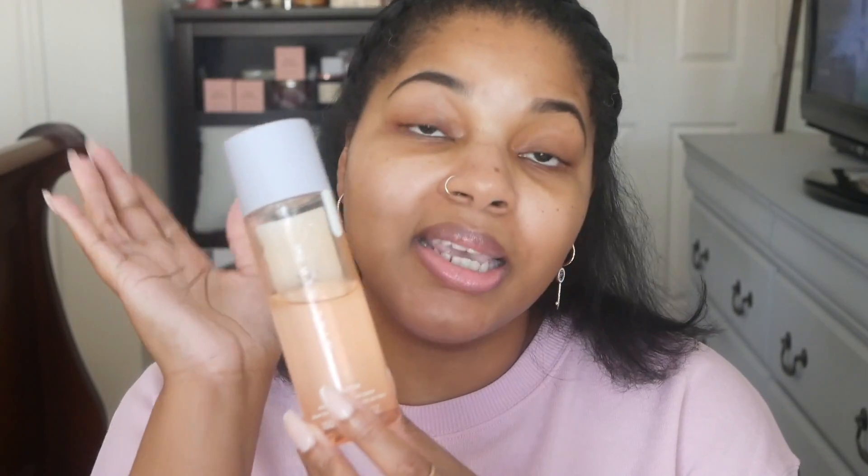On my face right now I am wearing Fenty Skin products. I am wearing the Fat Water, which are products I use every single day. I followed up with their moisturizing sunscreen. It is one of my favorite skincare products, so I just wanted to let you know that that is what's on my face right now.